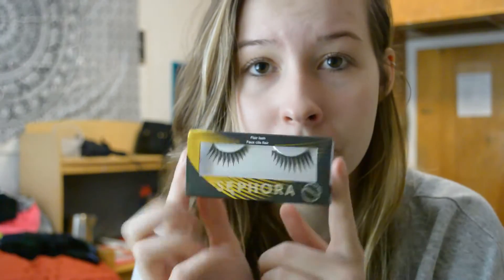I bought these Sephora lashes. I don't remember the name of them because it's not on the packaging, but in the store it was in the natural section. They look like this — they're not extremely natural, but they're very nice. It comes with this cute little glue tube, and I'm out of eyelash glue anyways, so that was perfect.